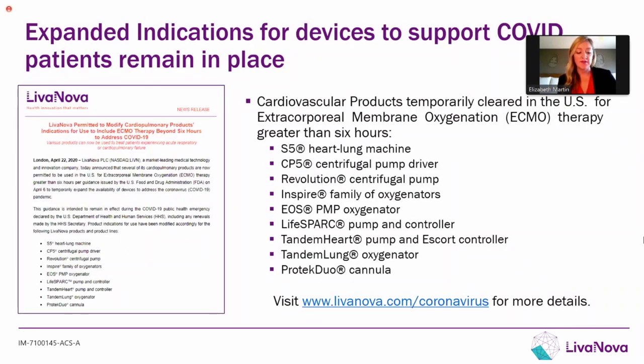Per the FDA, Levanova is now permitted to modify cardiopulmonary bypass products. As you're probably already aware, there are indications for use to include ECMO therapy for greater than six hours. On the screen here is a list of all of our products that have that extended authorization. Feel free to reach out to your local rep if you have any questions, or you can find more information at levanova.com/coronavirus.